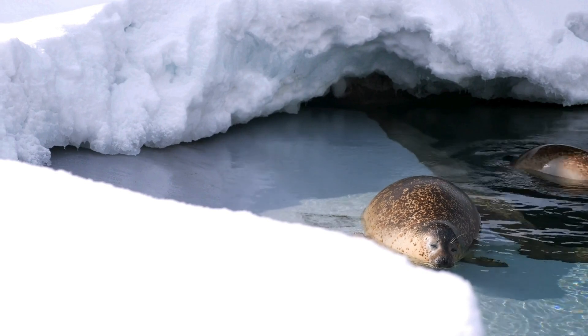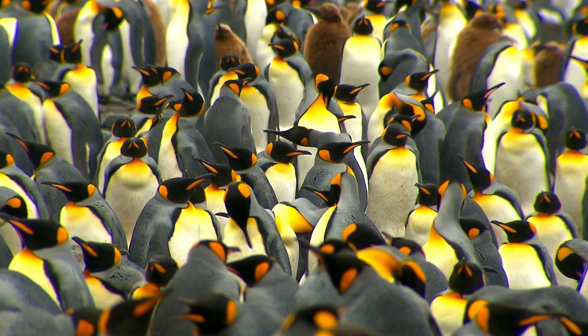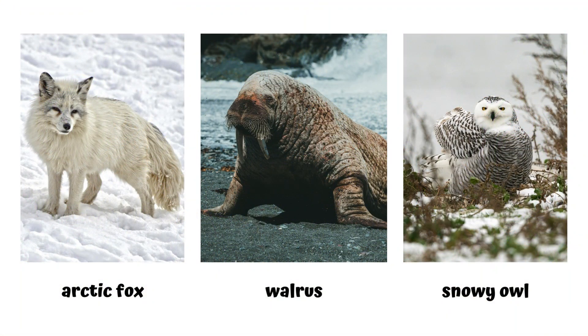Penguins are super cute, as they huddle together to share heat. The Arctic fox, walrus, and snowy owl are also found in the Arctic.